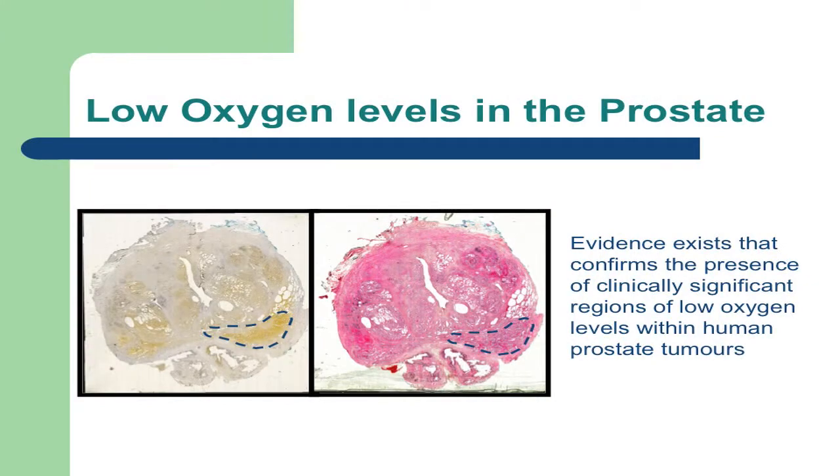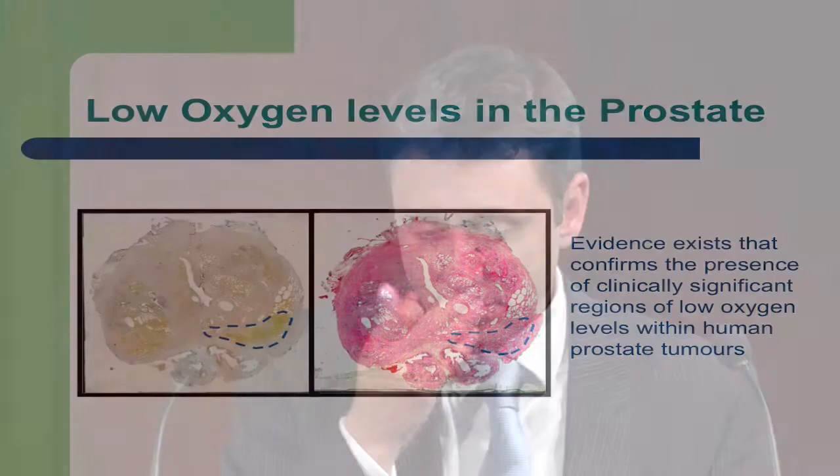However there has been a resurgence in recent years because the science is sound and the need remains. In prostate cancer we know that it is one of those tumours that has the propensity for low oxygen levels. This is one of my patients that had a radical prostatectomy — the tumour is outlined in black and on the left hand panel we've stained in brown the cells that have got low oxygen levels, and you can see this patient has a tumour with very low oxygen levels. Not every patient has levels as low as this, but many do.